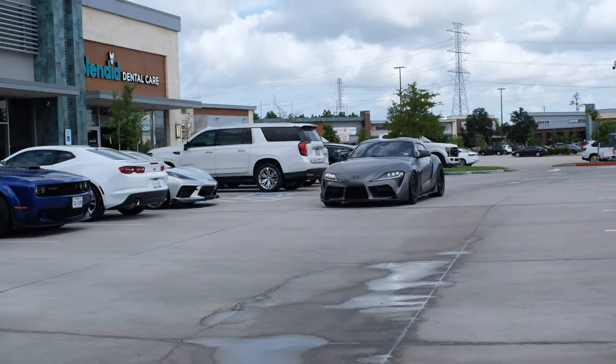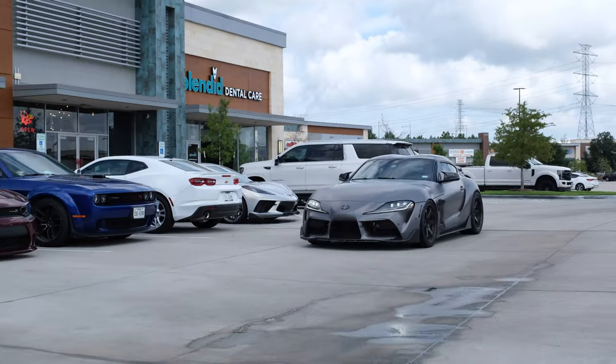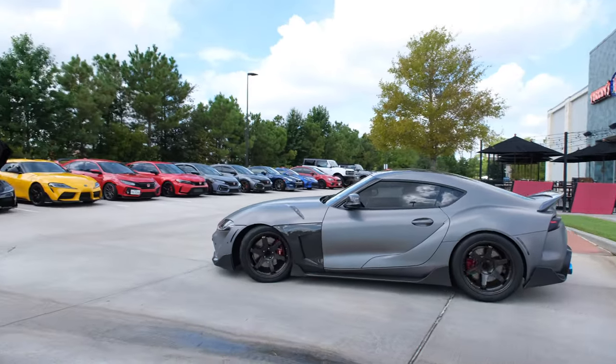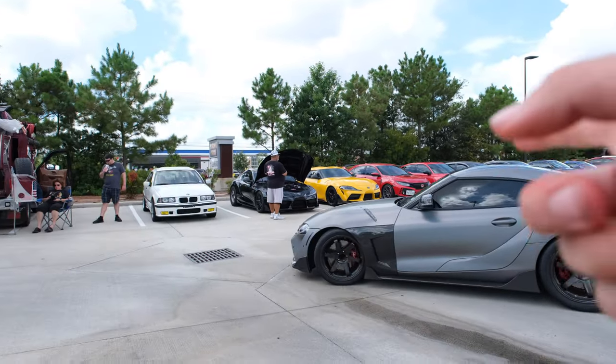We got another super right here. I like this — I like this gray. This gray looks crazy. He's got carbon fenders, carbon side skirts. I like those carbon fenders.